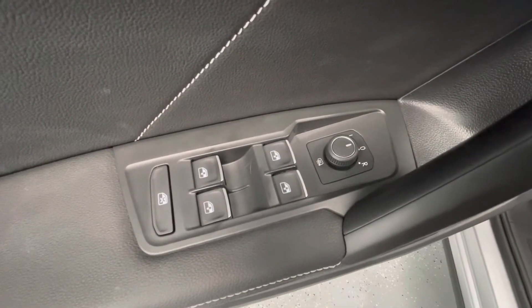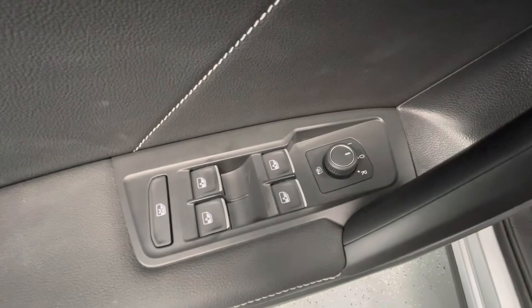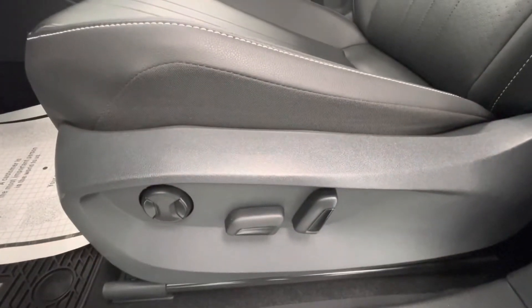Moving forward to some of the interior features, this vehicle will come equipped with power windows, power mirrors, power locks, and power seat adjustments.